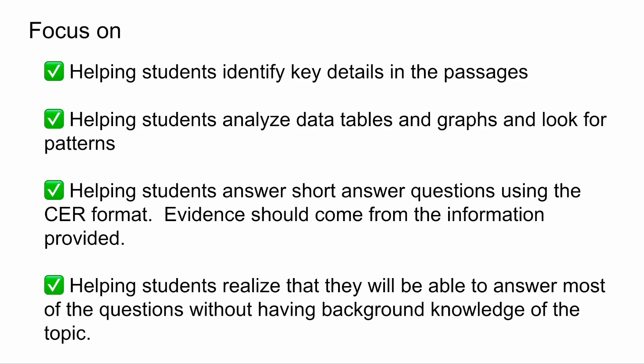Lastly, helping students realize that they will be able to answer most questions without background knowledge of the topic really boosts their self-esteem. Even though with the last few years being as they were, they might not know all the topics and standards. However, they will be able to answer a majority — if not most — of the questions just by using skills of identifying key details, analyzing and interpreting data tables and graphs, and using that information to give their answer.